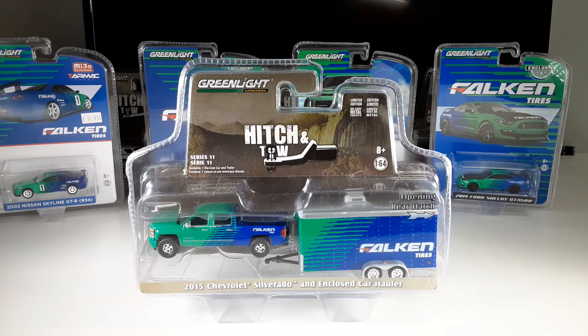And the great find for this episode is a 2015 Chevrolet Silverado with an enclosed car hauler.